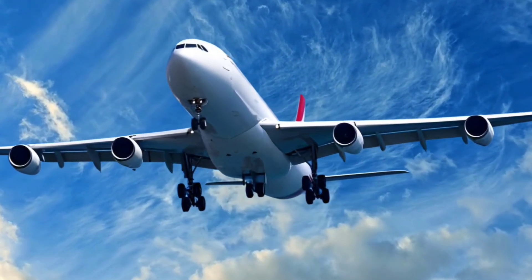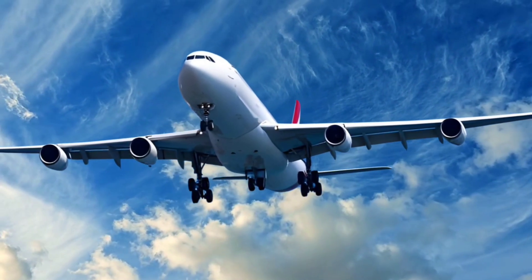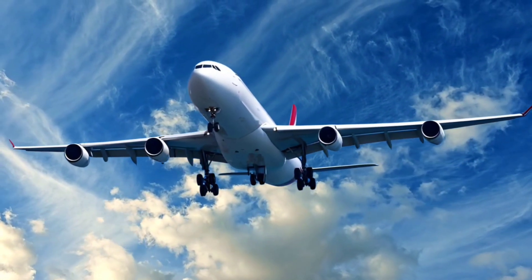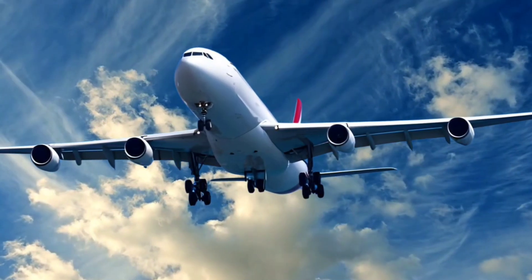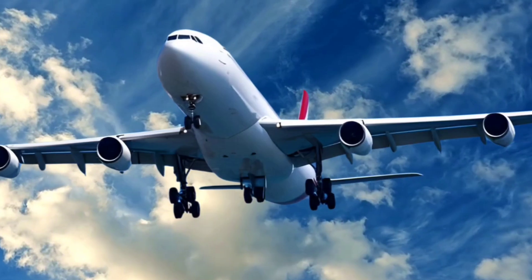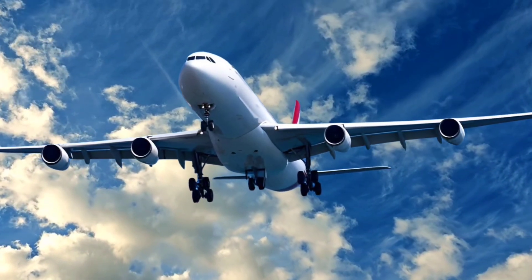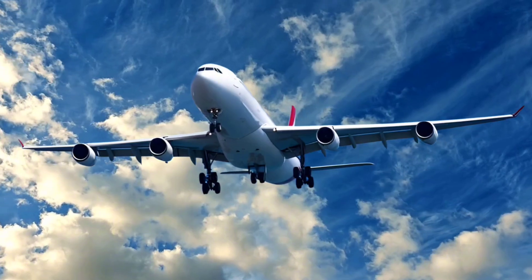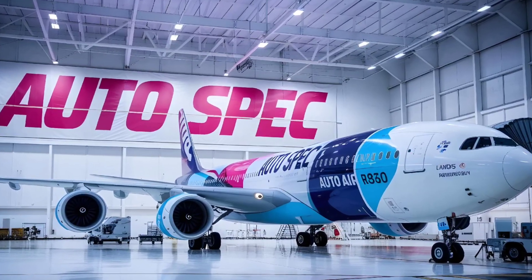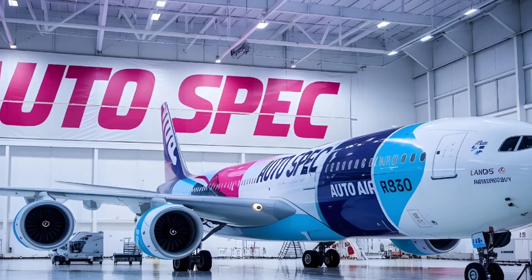Final Thoughts. The Airbus A340 remains a significant part of aviation history, marking a time when airlines needed four engines to achieve ultra-long-haul range. Although it has been largely replaced by more fuel-efficient twin-engine jets, the A340's contributions to the development of intercontinental air travel and its iconic design are fondly remembered by both the industry and aviation enthusiasts.